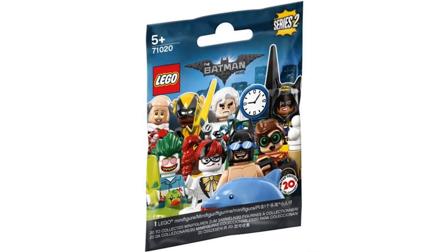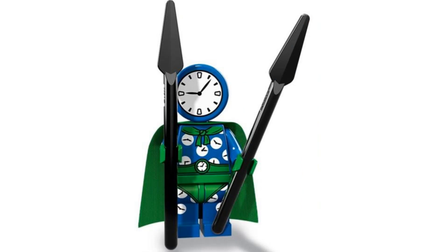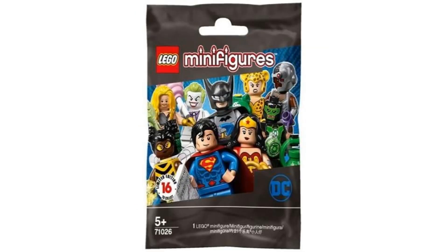Number 16 is Clock King from the LEGO Batman Movie series 2 in 2018. This is a nice figure to get for another Batman villain, but what I really like about this is the use of the gingerbread head for the clock, which looks great. And it comes with two spears to represent the hands on the clock.